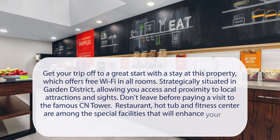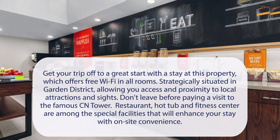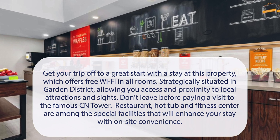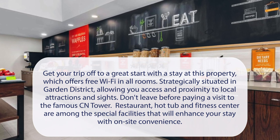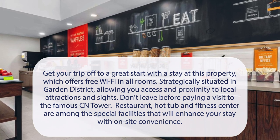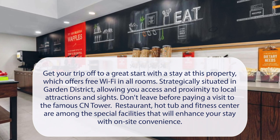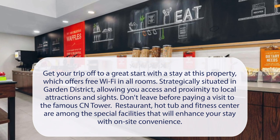At Hampton Inn & Suites by Hilton Toronto Downtown, get your trip off to a great start with a stay at this property, which offers free Wi-Fi in all rooms. Strategically situated in the Garden District, allowing you access and proximity to local attractions and sites. Don't leave before paying a visit to the famous CN Tower. Restaurant, hot tub, and fitness center are among the special facilities that will enhance your stay with on-site convenience.